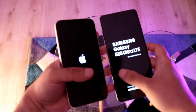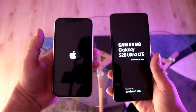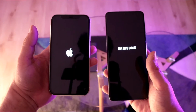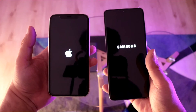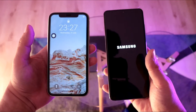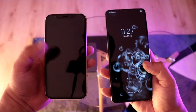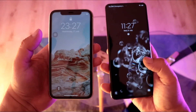Let's see which phone boots faster. It's all in front of you guys — let's see which one is faster. iPhone 11 is the winner again! Samsung Galaxy S20 — a few seconds difference.